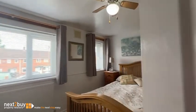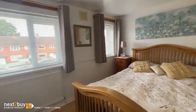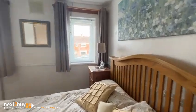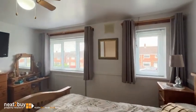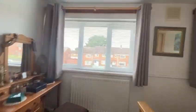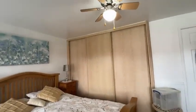So again, we're heading into the front — this is bedroom number one. Two windows, so again there's a lot of natural light coming in. And we've got some fitted sliding door wardrobes there.